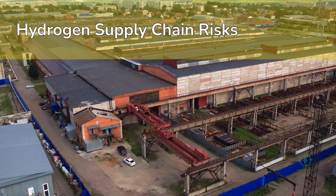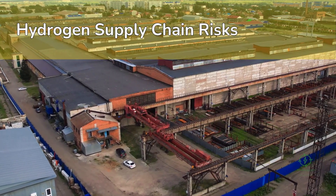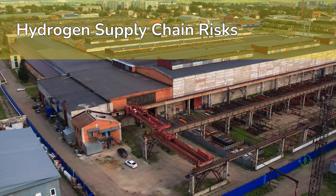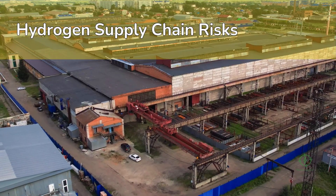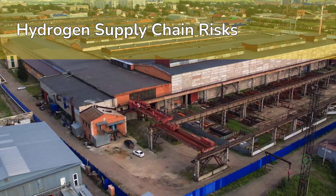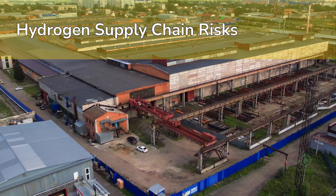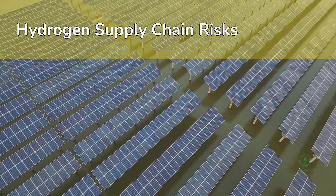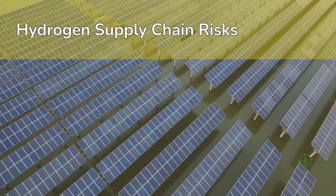Beyond the physical logistics, the hydrogen supply chain depends on infrastructure synchronization — ensuring production, storage, transport, and demand evolve together. One of the biggest risks developers face today is the chicken-and-egg dilemma: no one wants to build pipelines without confirmed demand, but industries won't switch to hydrogen unless supply is reliable. Governments are stepping in to close this gap.